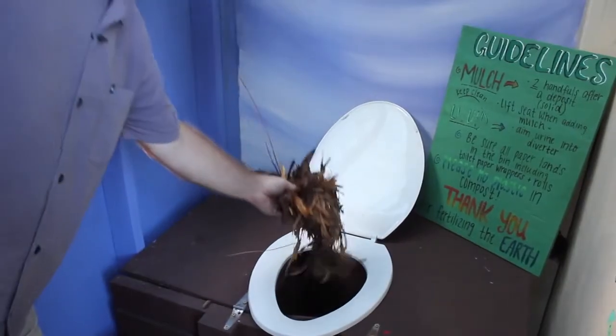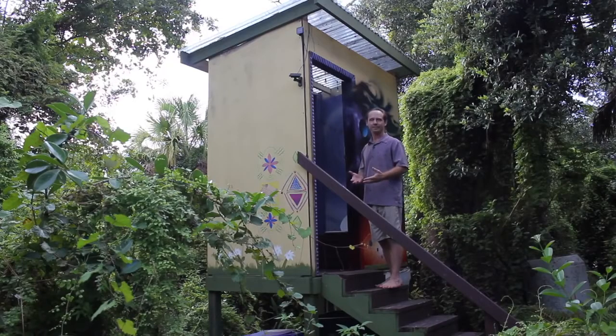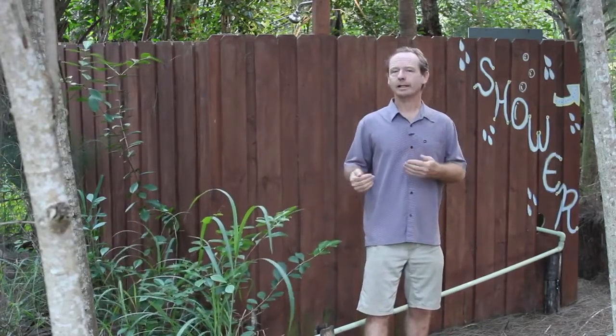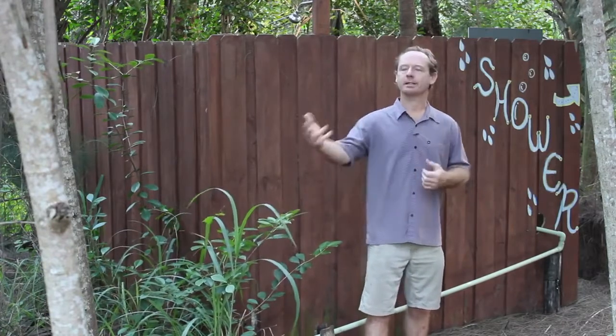To use the toilet, we simply make our deposit, add a couple handfuls of leaves, and then we let that sit for up to one year. Here in the eco-village, whenever we add a new system, we try and connect it to other systems, so the waste from one system feeds something else.